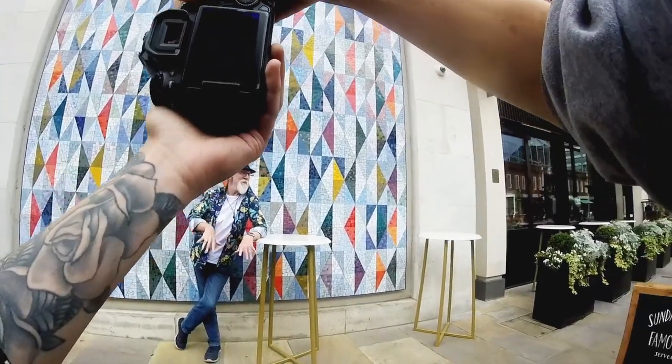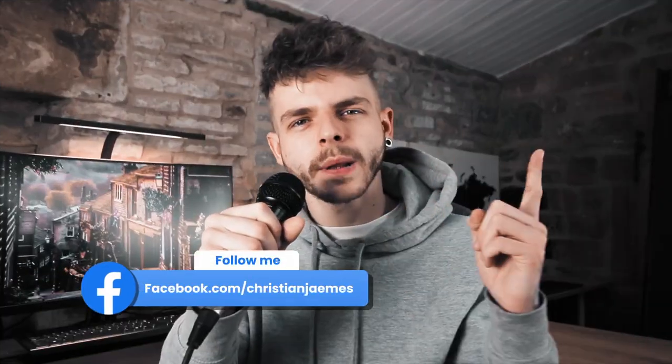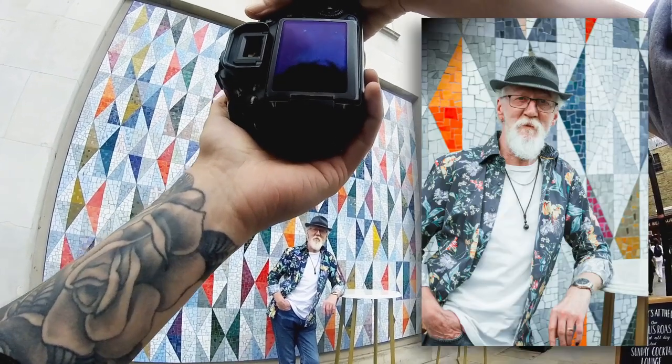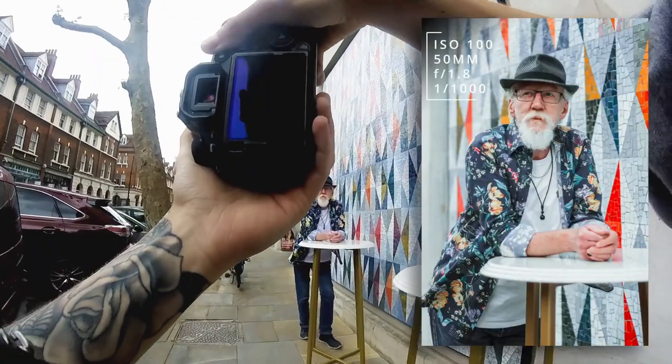I started shooting Phil flat on against the wall with him looking directly at me. I then shifted round to the left of him, making him turn his head slightly towards me, giving a more relaxed pose. I moved round to shoot side on, still keeping the colourful backdrop in frame, but also showing the different points of interest, as well as getting a different angle from Phil. I did this on both sides, so essentially we got three looks from one location.